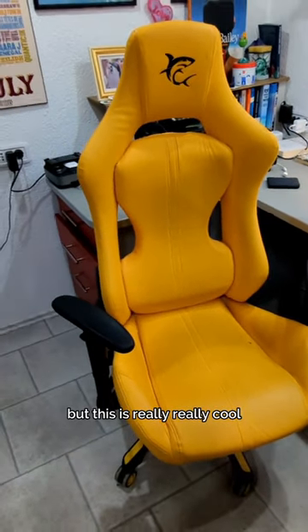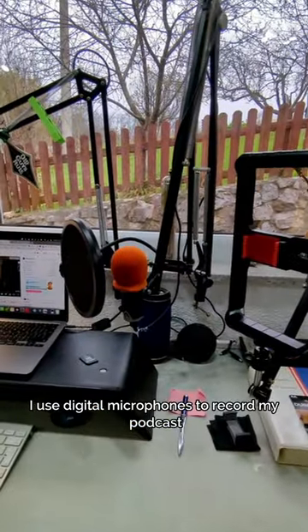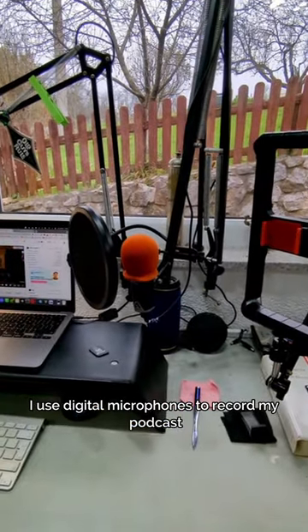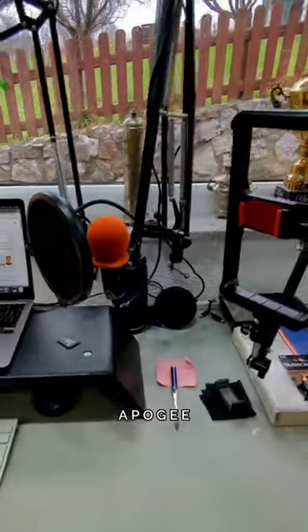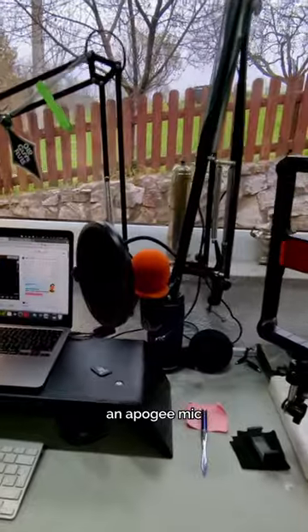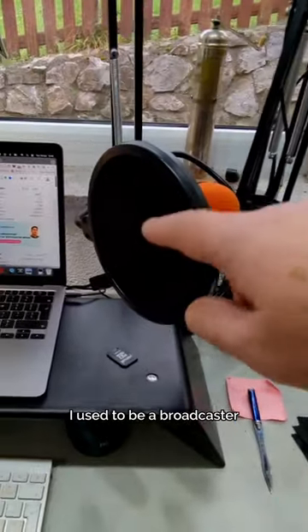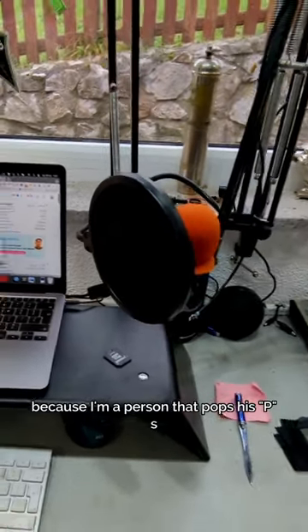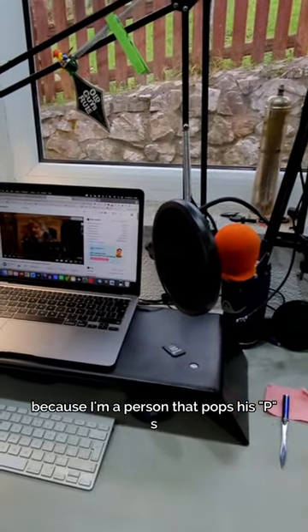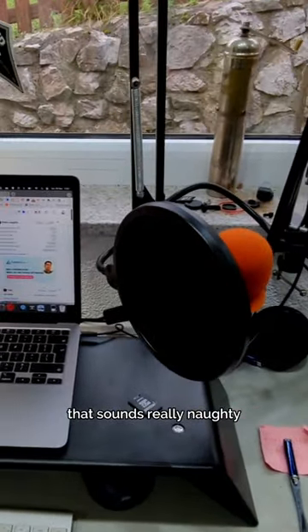I'm not a gamer but it's really cool. I use digital microphones to record my podcast and other voice work. This is an Apogee mic. I think it's really good. I used to be a broadcaster, so this pop shield is very important because I'm a person that pops his peas.